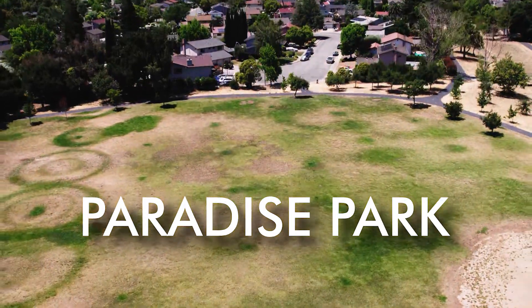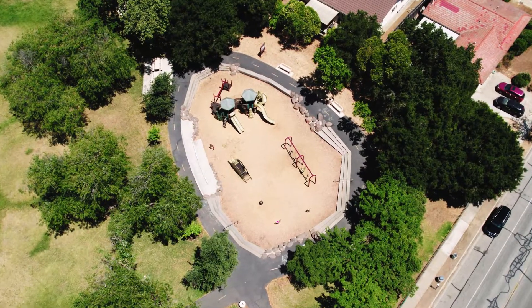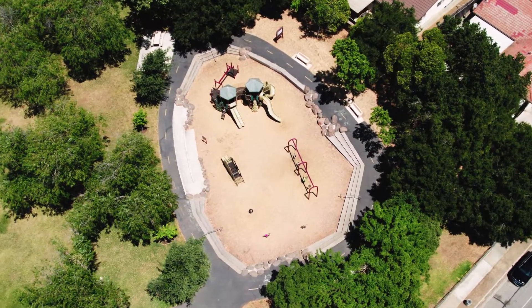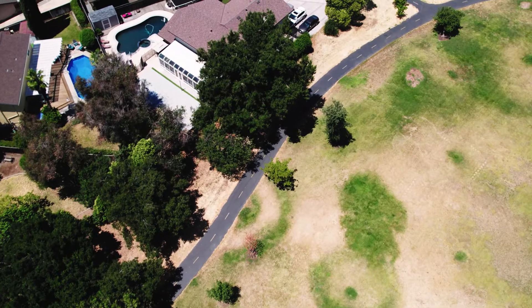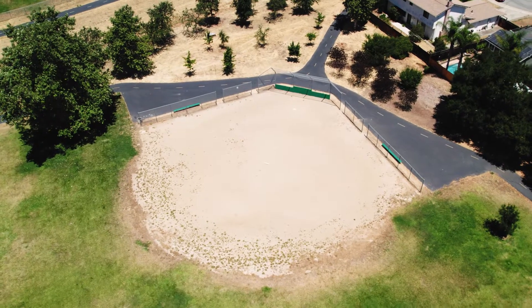The second one that my kids would recommend would be Paradise Park in Morgan Hill as well. This is on the southwest side of town. It's a little bit more of an old school park, but it is amazing for the actual playground and also the trails that surround the park itself. This one is 100% dog friendly.